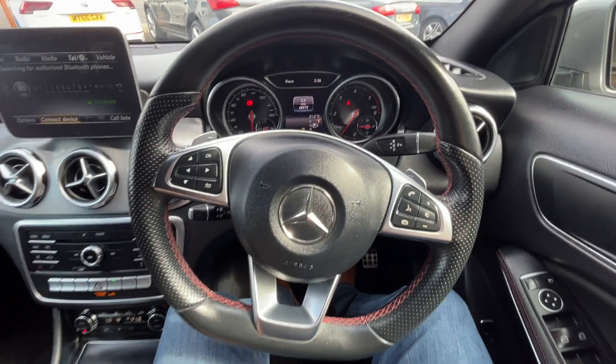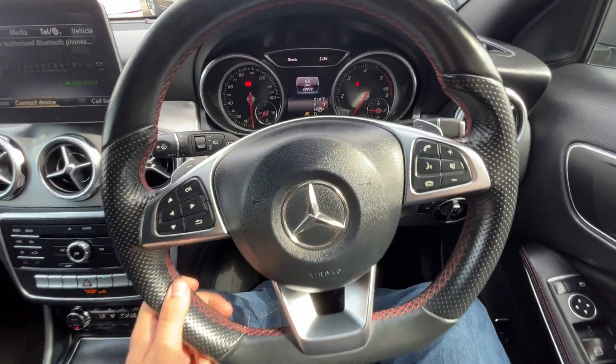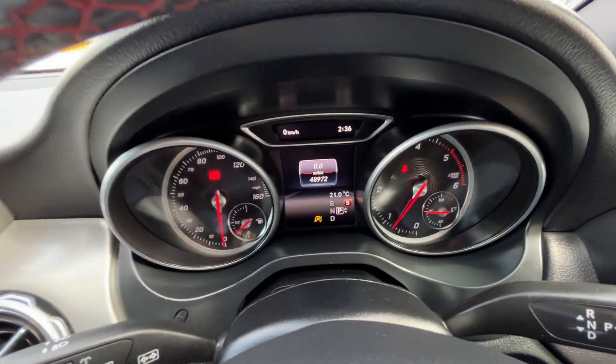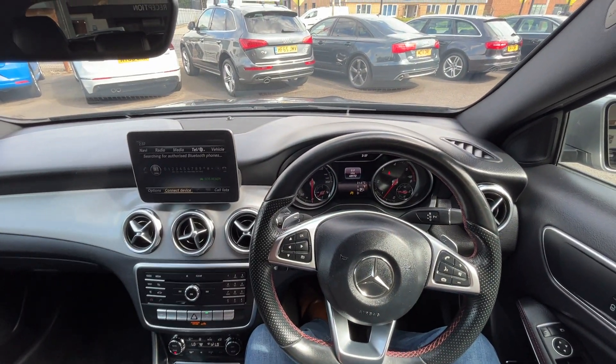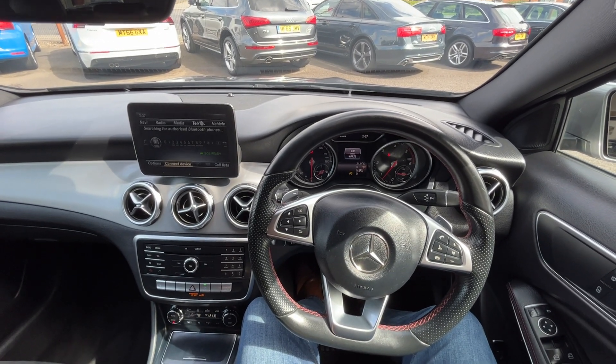Moving back over to the driver's side — we're finished off with a leather-bound flat-bottom multifunction steering wheel with contrasting red stitching and upgraded flappy paddles. This car is on 48,972 miles. Thank you very much for watching this video. If you've got any questions regarding this car or any of our stock, please give us a call on 01724 876 355. Thank you again.